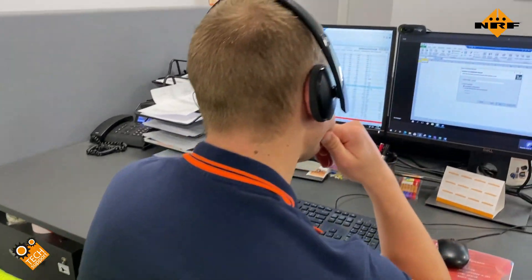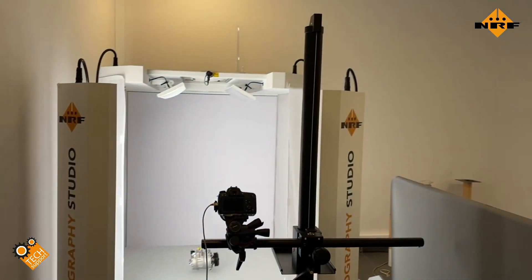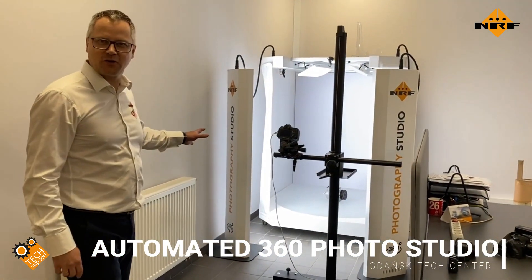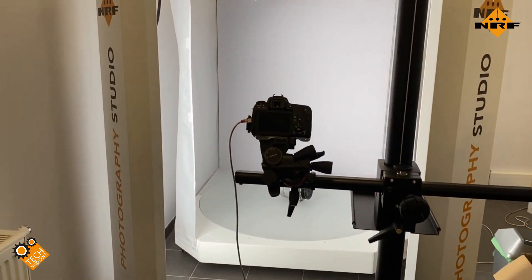In the next room we have 360 picture devices. We believe that good catalogs and good pictures help people choose the correct parts for their car.